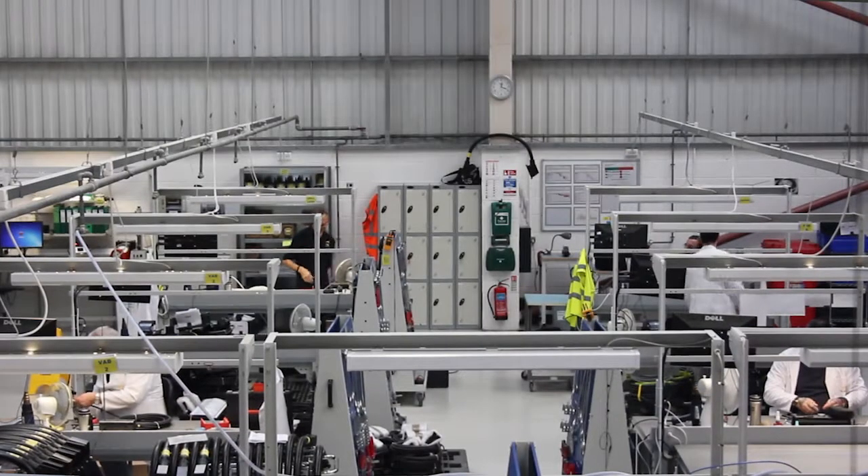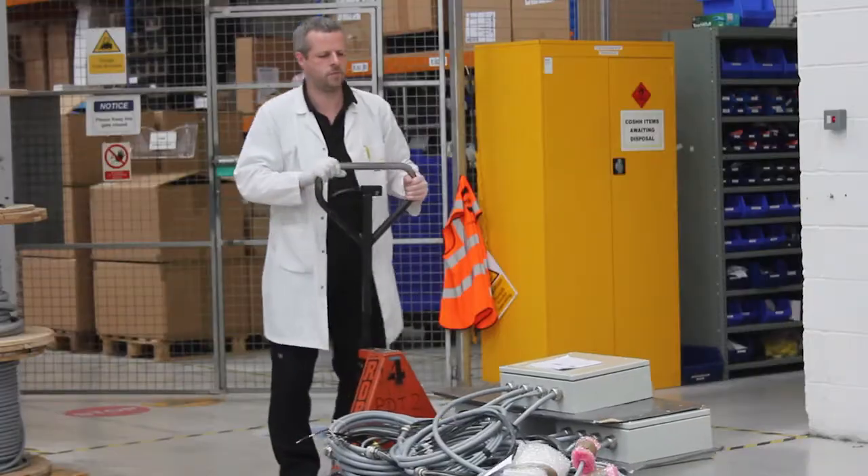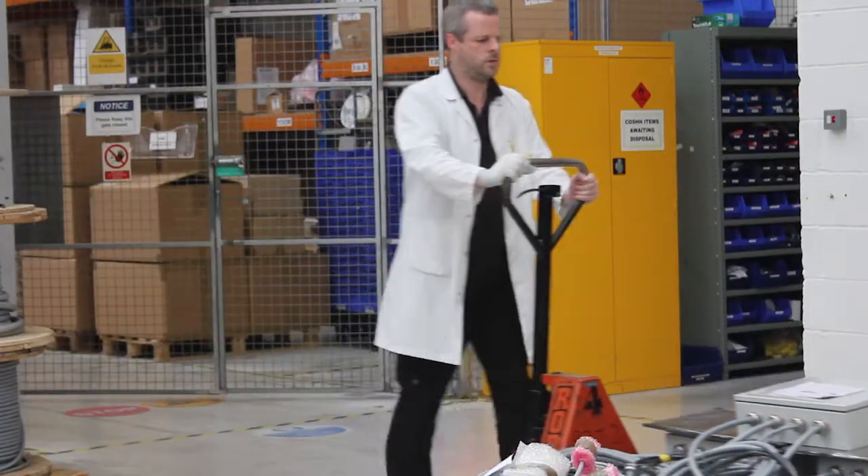The team are very qualified. We have an ERP system which is SAP, which is a fully integrated warehouse management system. Anything that comes into the business is then put onto our shelves, kitted, and sent out onto the shop floor via SAP.